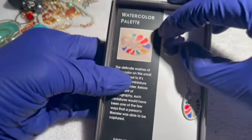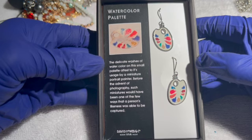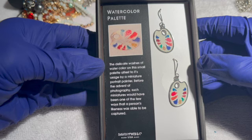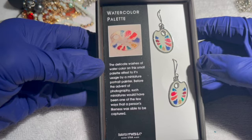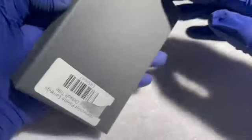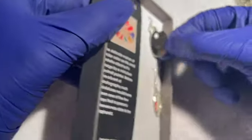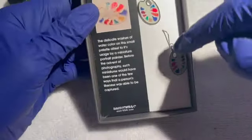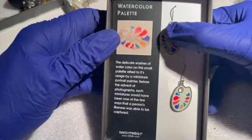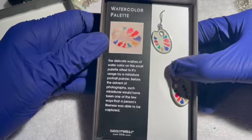We have earrings shaped like artist paint palettes — David Howell and Company. The description says 'delicate washes of watercolor on the small palette attest to its usage by a miniature portrait painter.' They're not sterling, just enamel, but extremely pretty. If you know an artist this would make a perfect gift — and Christmas is coming. New in box, four dollars.